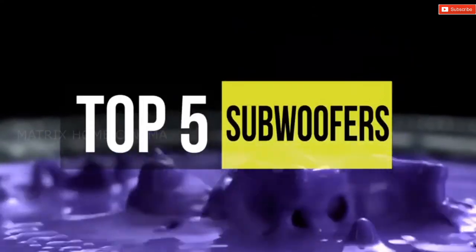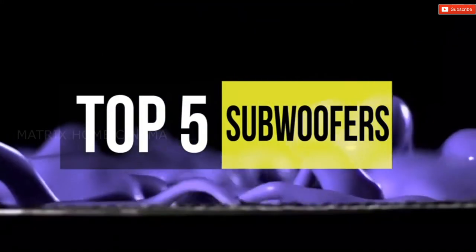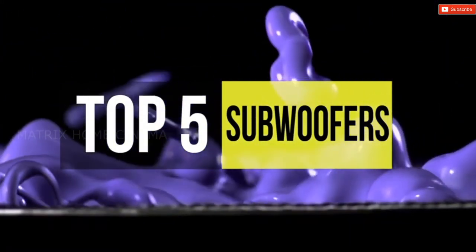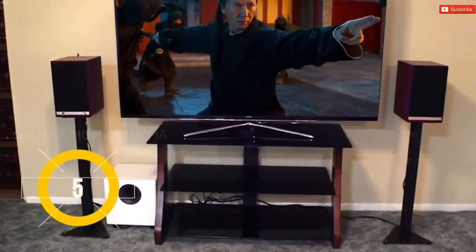Looking for a subwoofer that will add greater resonance and dimension to your music or movie experiences? This video will present the top five subwoofers available in the market.